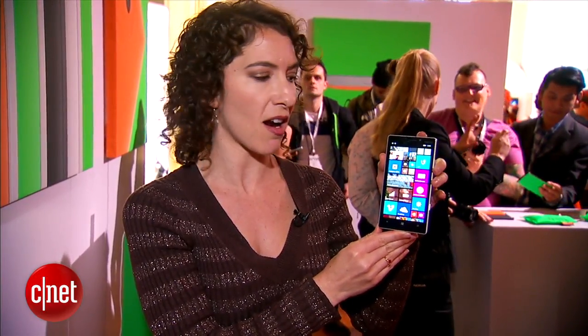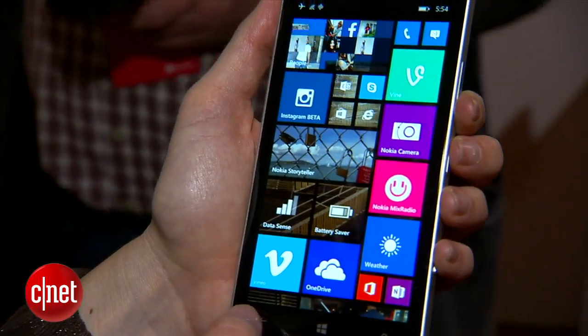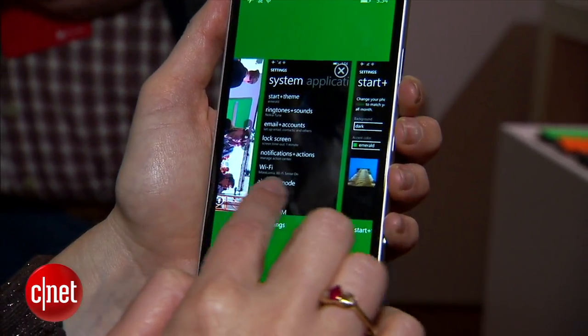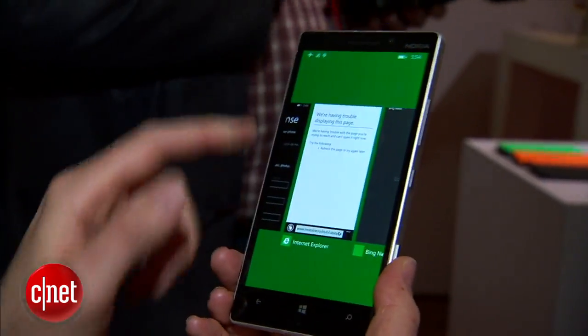Now it is a global flagship phone, so the specs are high-end. You've got a 5-inch 1080p HD screen with the Nokia Clear Black filter that cuts down on glare and increases outdoor legibility. That is a mainstay for Nokia phones.